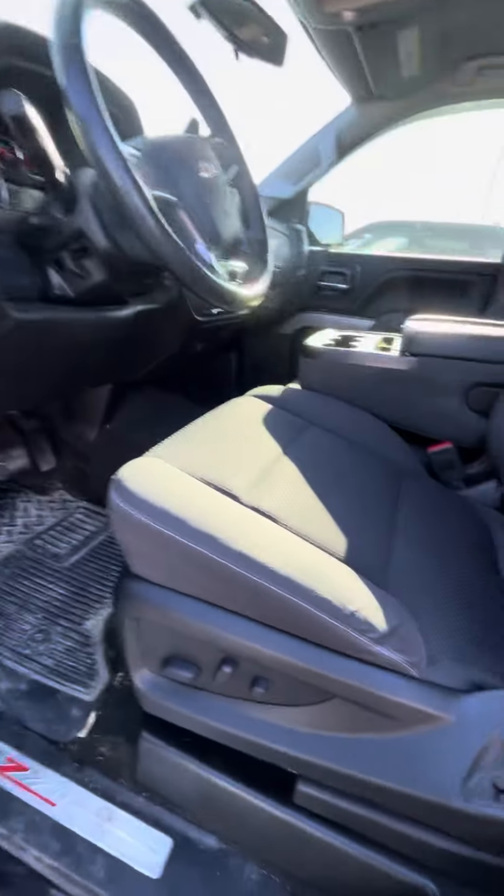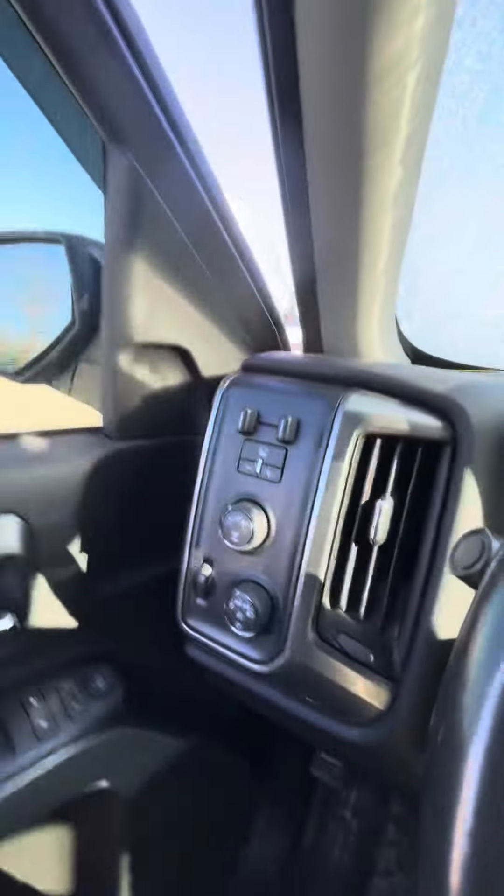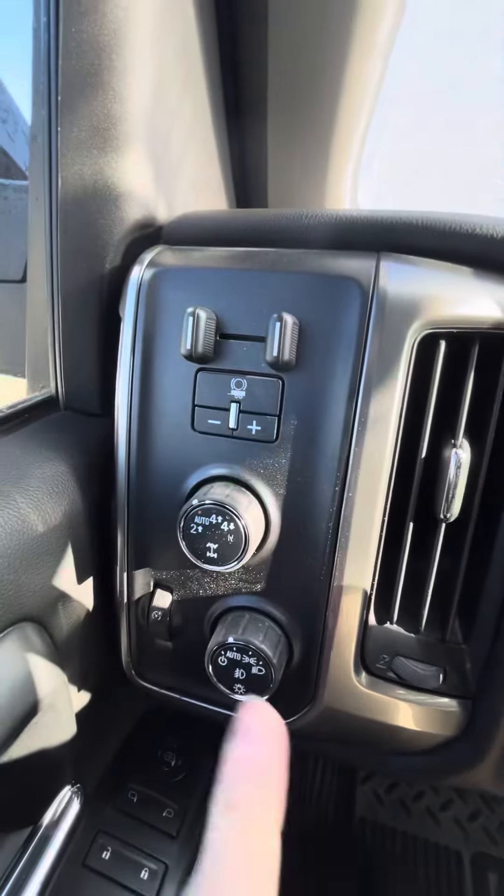Going into the front, you have the front bench seat, powered locks and windows, of course, with your powered driver's seat. You of course have an integrated trailer brake, as well as your four high and low.